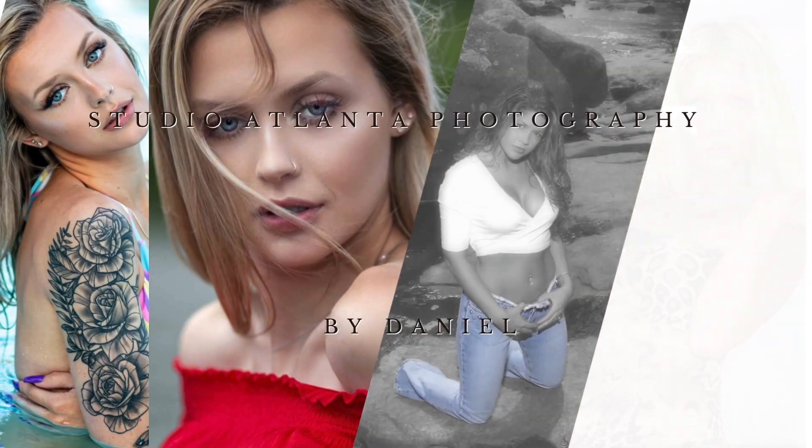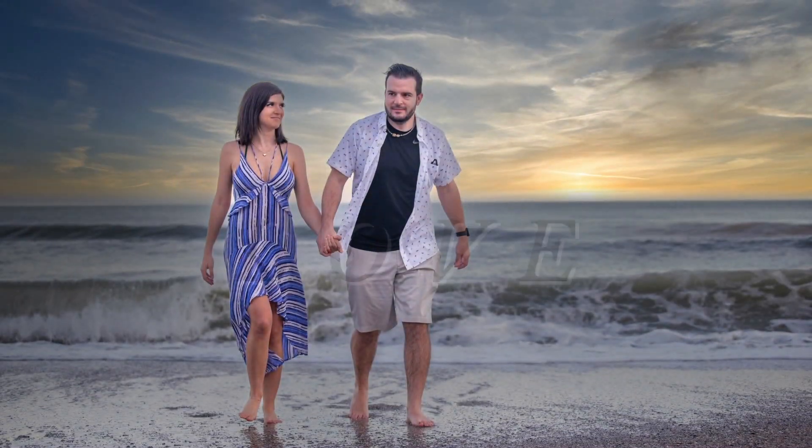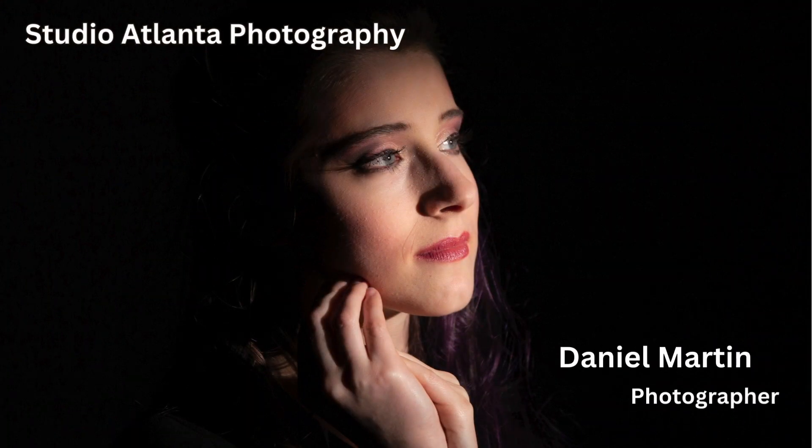So you've got your wedding booked — now what do you do? Once you've got your wedding booked, you need to move on to some really important stuff, like you need to get the paperwork done.